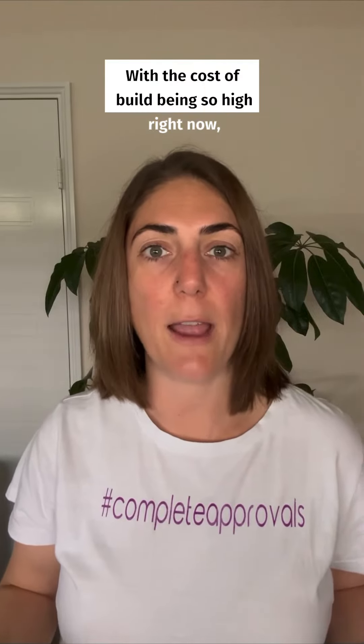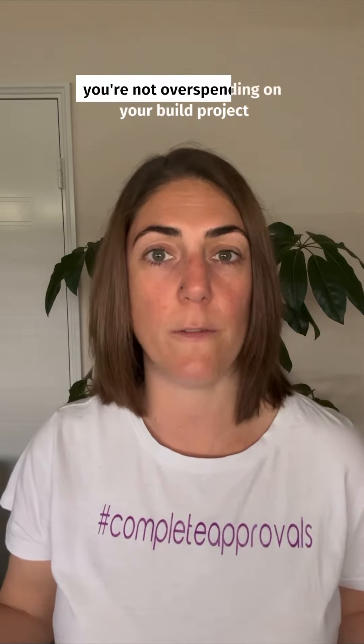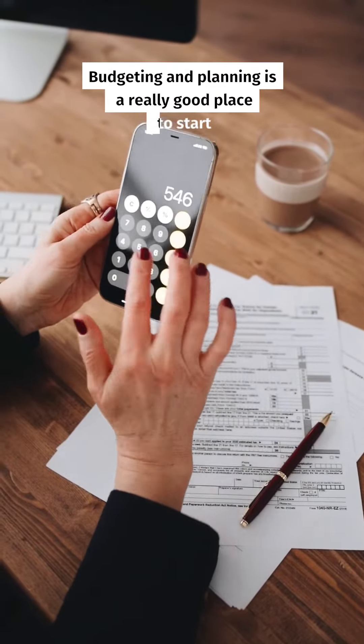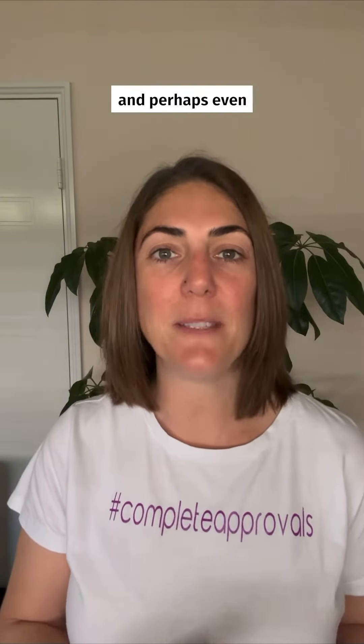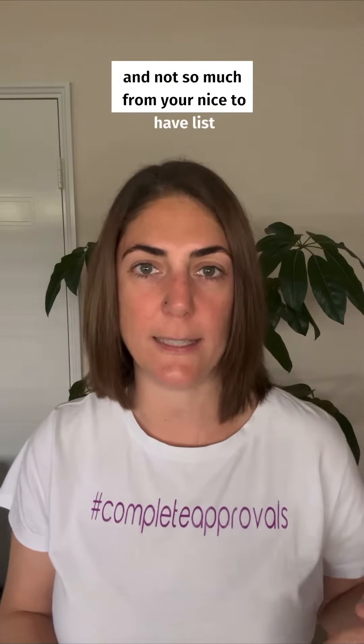With the cost of building being so high right now, there are still steps that you can take as a homeowner to make sure that you're not overspending on your build project. Budgeting and planning is a really good place to start. Make sure that you've got the rooms in your home that are going to serve you in the long run, and perhaps even look at building from your must-have list and not so much from your nice-to-have list.